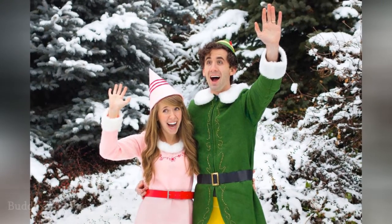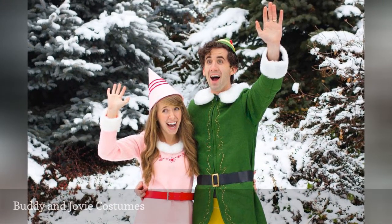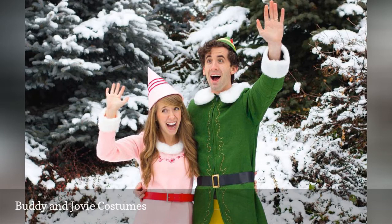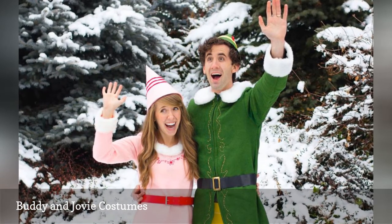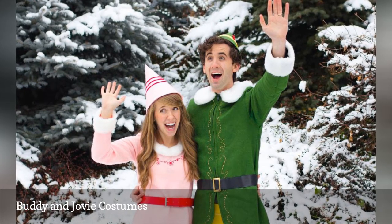Who says you can't bring other holidays into Halloween? Consider these fun and festive Buddy the Elf and Jovie the Elf costumes. Sing Christmas carols while you trick or treat to stay in character.